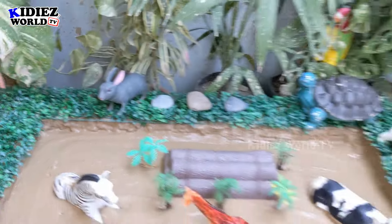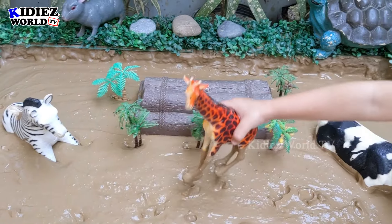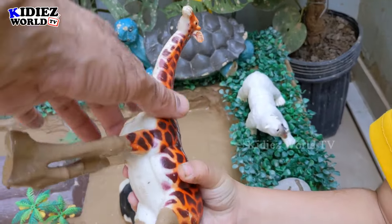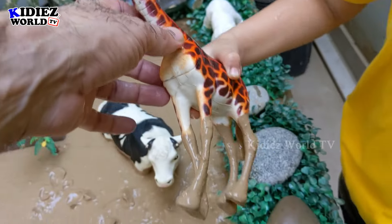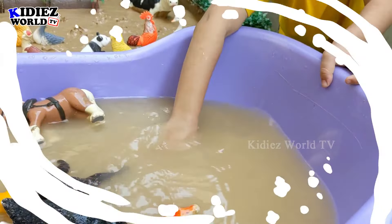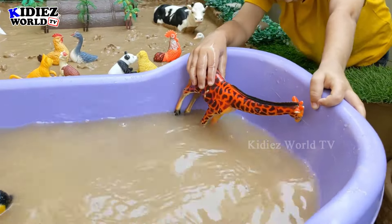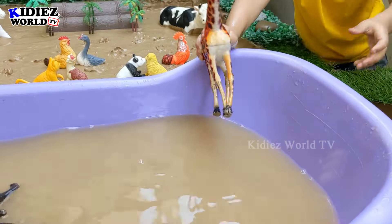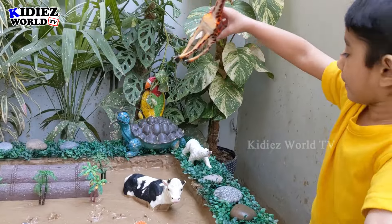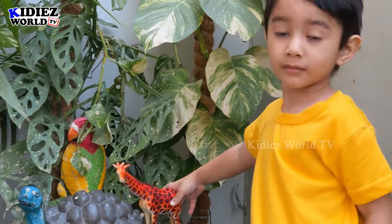So Rayyan, it's your turn — you want this big giraffe. You can pull him up. Let me show this in the camera. It's very dirty! Giraffe — yes, this giraffe is very dirty. Giraffe is, you know, the tallest animal in the world. Yes, you can wash him now. Giraffe is a very big and very funny animal, and a very cute animal as well. It's clean! Good job, Rayyan.